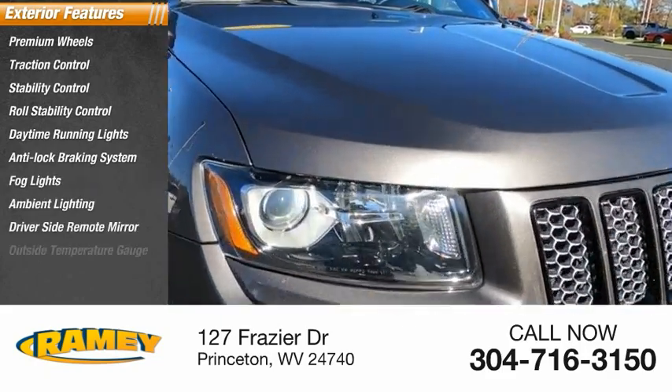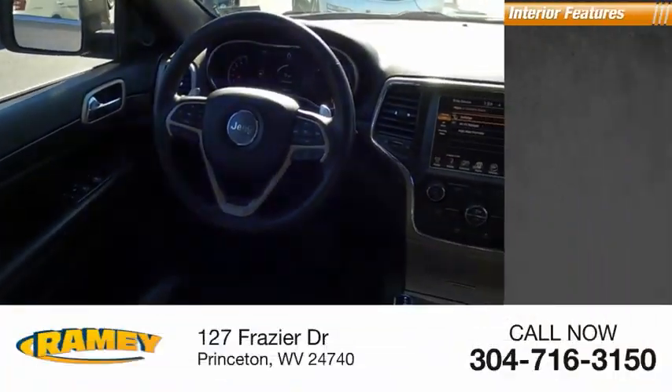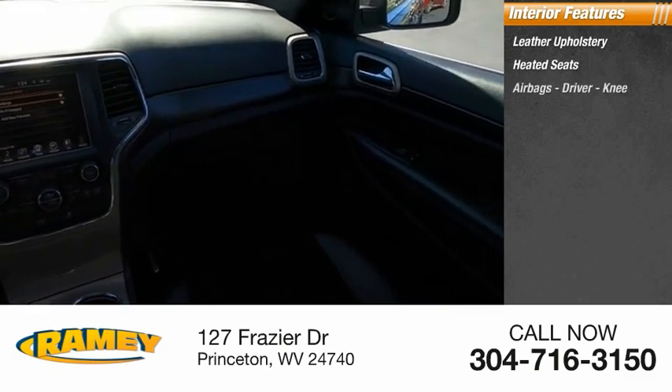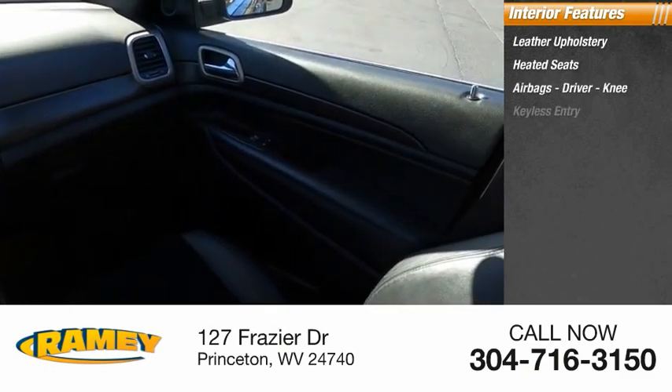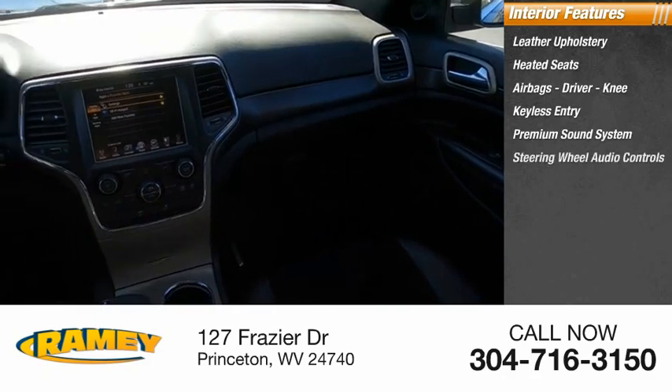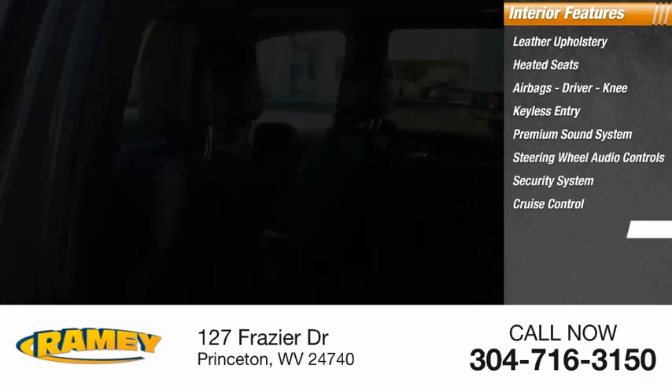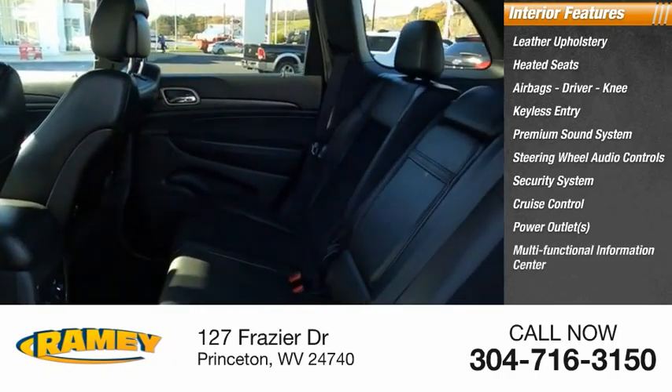Driver's side remote mirror, outside temperature gauge. Inside you'll find leather upholstery, heated seats, airbags, driver knee, keyless entry, premium sound system, steering wheel audio controls, security system, cruise control, power outlets, multifunctional information center.